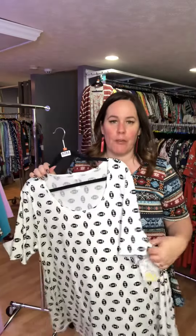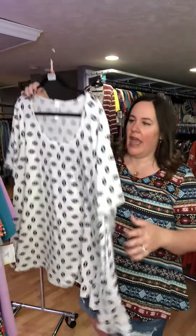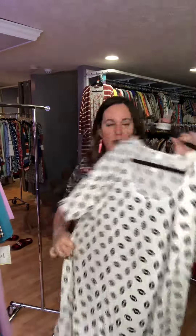Hi guys, welcome to our style series for perfect tees. These are all going to be size 3XL perfect tees — the flowy t-shirt with the slits on the side. They're $36. I recommend either going true to size or sizing down one.